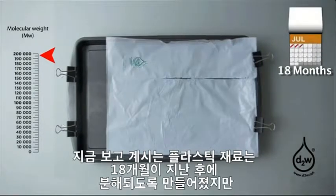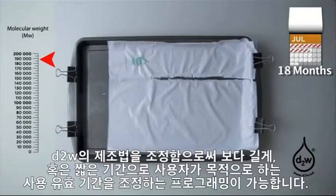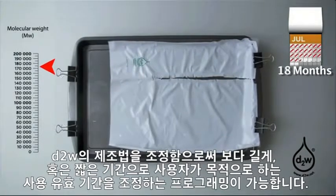The plastic material which you see here was designed to start degrading after 18 months, but by adjusting the formulation of the D2W, we can program longer or shorter periods of fitness for purpose into the plastic product.